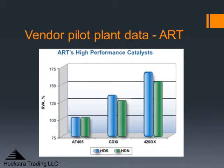Now, the question is, how good is that pilot plant data, and how much of it do you know about? In this particular case, ART provides a lot of information on their testing of 420DX on different feeds over a range of pressures, and if you look at it and study it, it makes a convincing case for 420DX. The thing is, though, you're not necessarily so interested in how 420DX compares to CDXI. What you'd really like to see is how does 420DX compare to your current catalyst or to catalysts offered by other suppliers. In other words, what you would like to see is some cross-vendor testing.